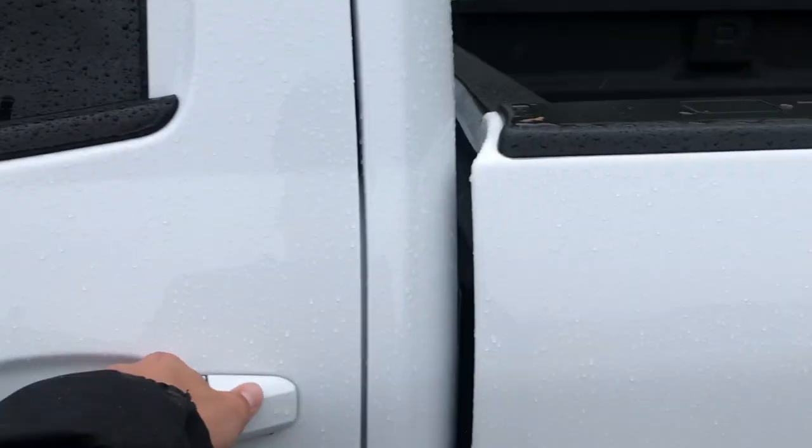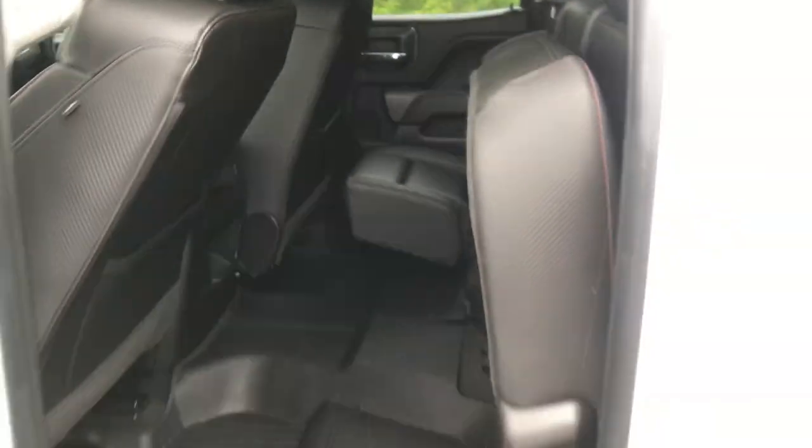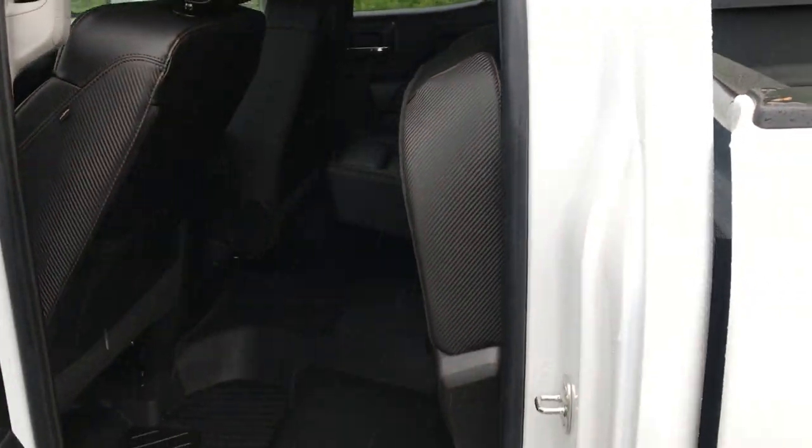Take a look at the back seat here. Not the full crew cab, but still plenty of leg room back here, and storage room as well. However, if you need a little more storage room, that seat does fold completely up, just like that.